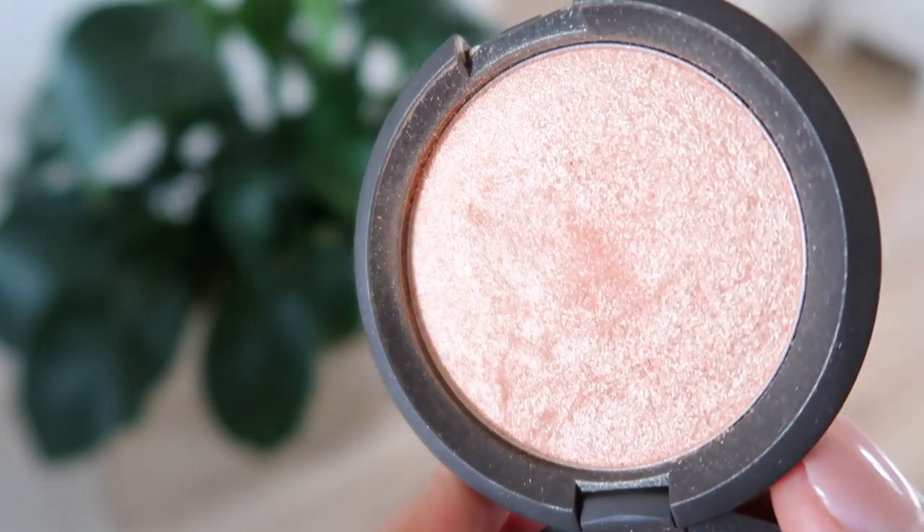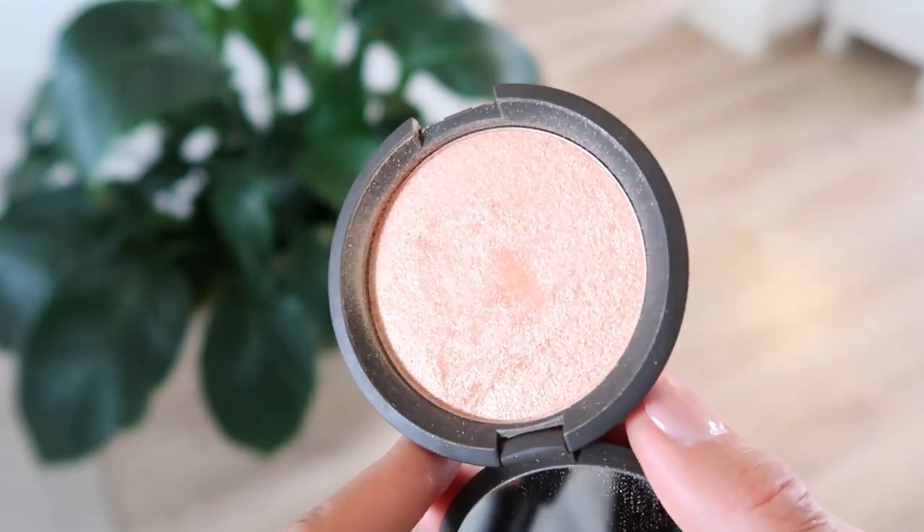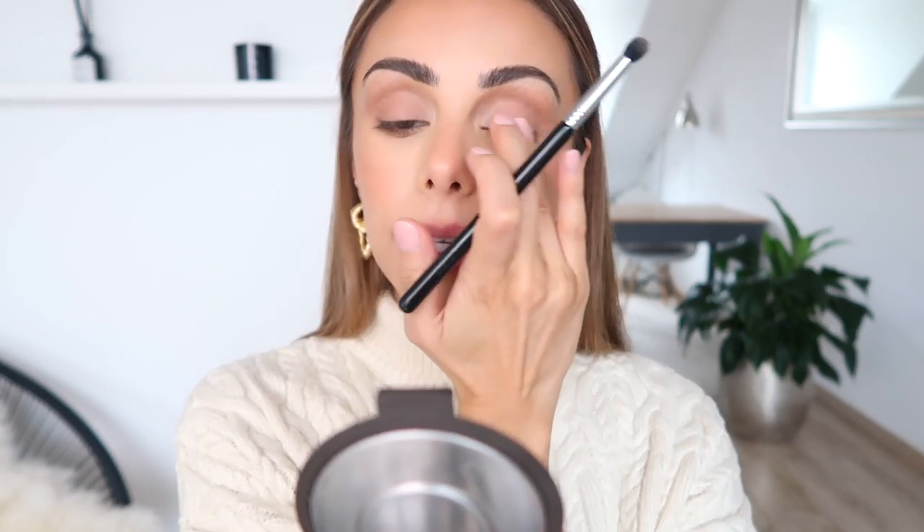Then I'm going to move on to some highlights. This is from Becca — it is their very classic Champagne Pop highlight. It is such a good color, and I love the texture and consistency of this product as well. Especially once you set this with a mist at the end, it just looks like real skin — it's so beautiful. I also take a little bit more and just run it down the center of my nose. Then I take the smaller brush and pop that right there into the inner corners. And sometimes if I'm feeling fancy, I'll also put some right there on the very center and just blend it in with my finger.